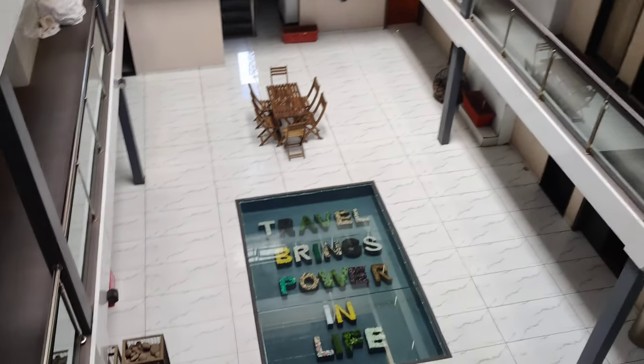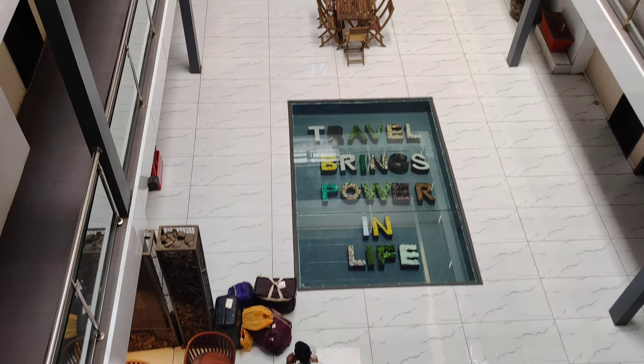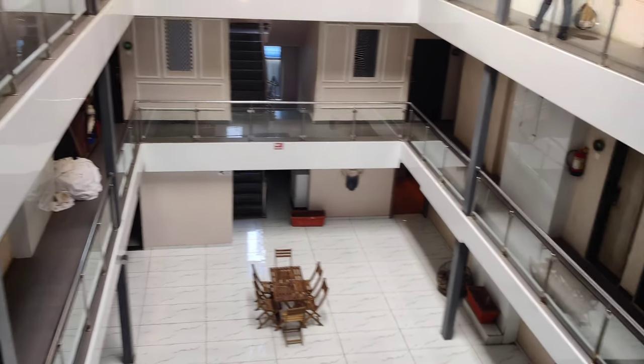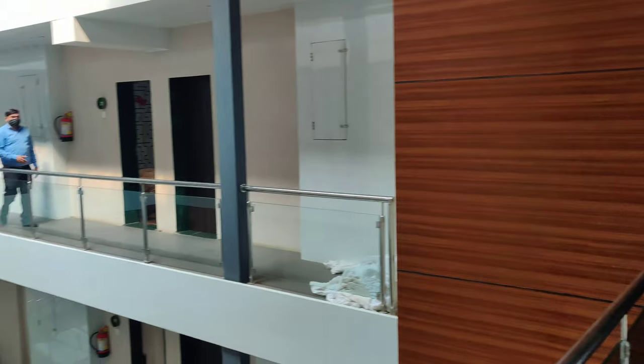My room is on the third floor. As you can see, there's a quote here: 'Travel brings power in life' — it looks very beautiful. They have paintings which are also very good — quite different — and the lobby area is very spacious.